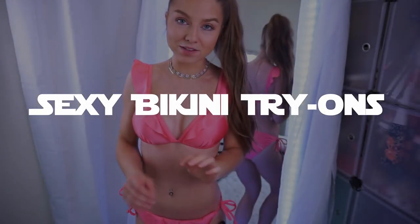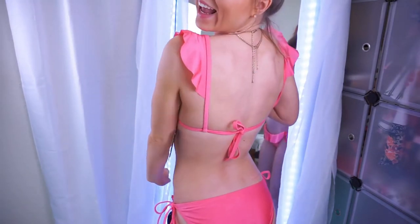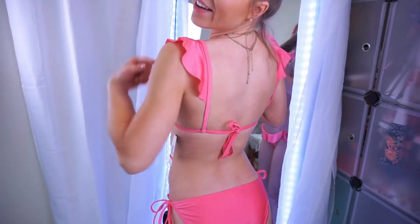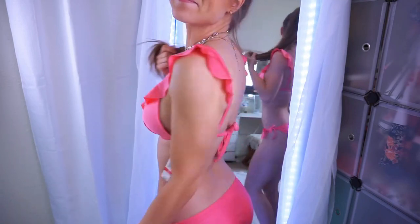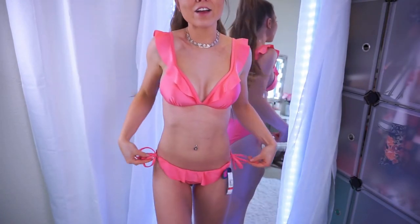It's just like the tiniest bit of padding, but it gives you the best support, which is always really nice. And it's kind of like a tank style, how it comes down over your shoulders, then ties in the back. And then the bottoms have the same ruffle detail, and you can tie them on the sides.